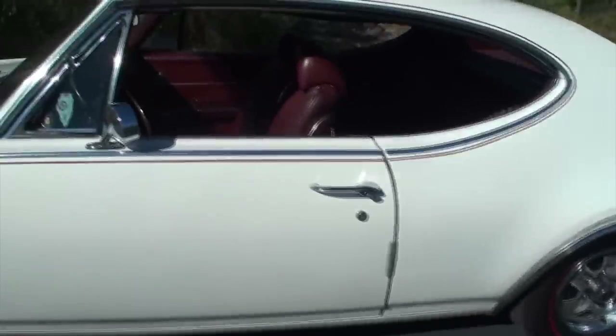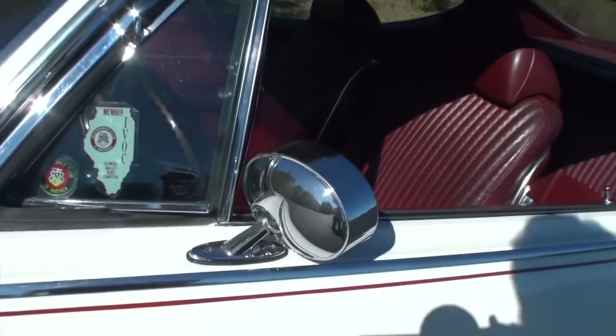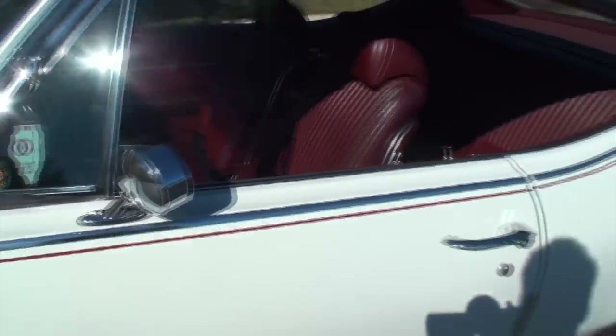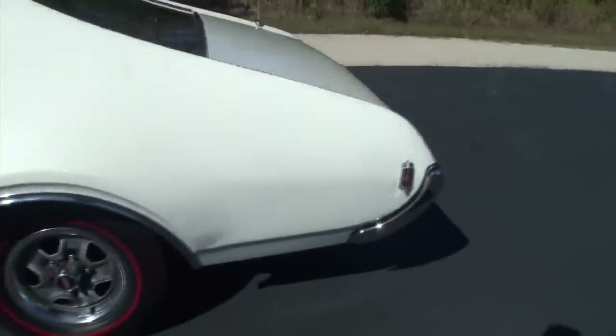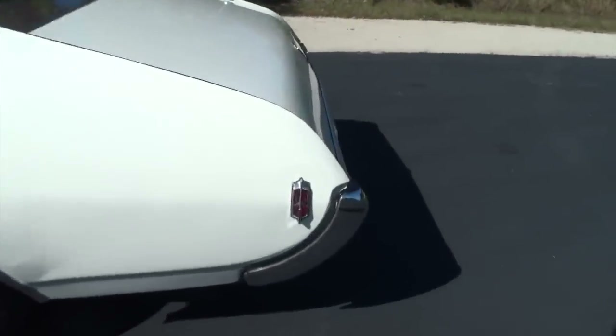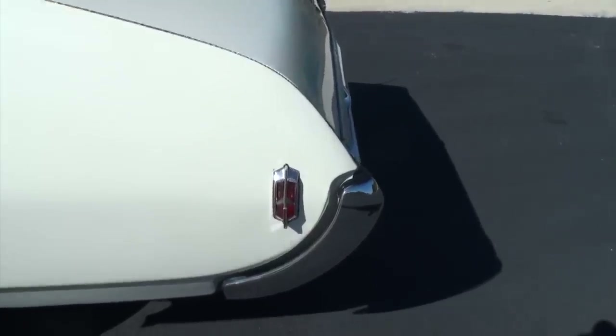I didn't put it on — the factory did. Why would somebody put that on their car? I think it's one of those things they did to help the dealership personnel know what it was — wasn't a Ramrod. And we've got the rocket marker light there.